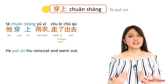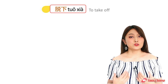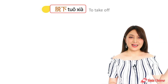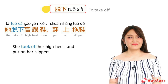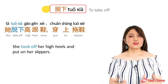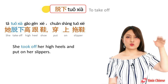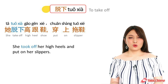Now the opposite of put on is to take off. To take off clothes or shoes is 脱下. For example, she took off her high heels and put on her slippers: 她脱下高跟鞋,穿上拖鞋.